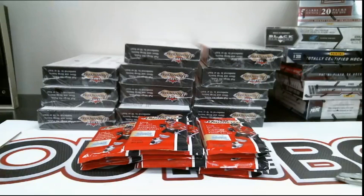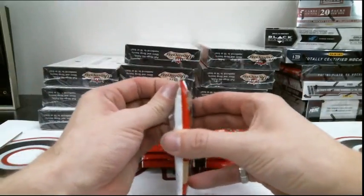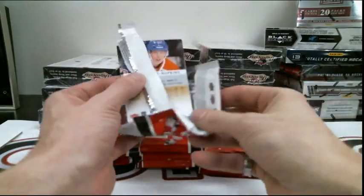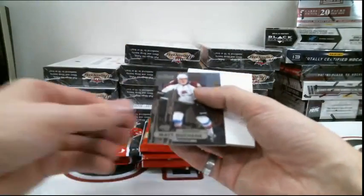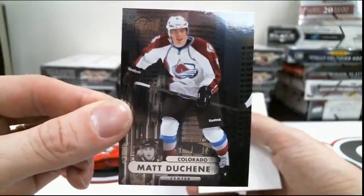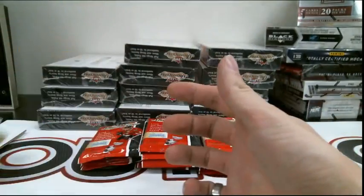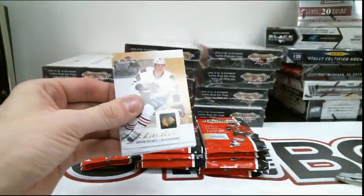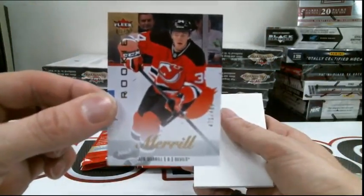You guys good to go? Okay, here we go. Pack number two: the Colorado Avalanche, Matt Duchesne. New Jersey Devils, rookie John Merrill out of 4.99.